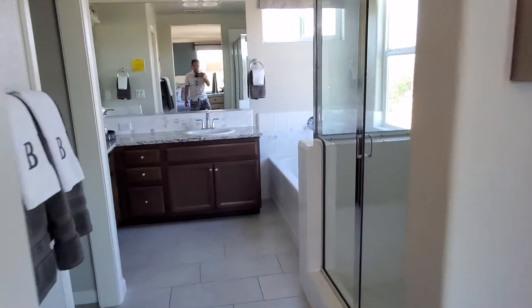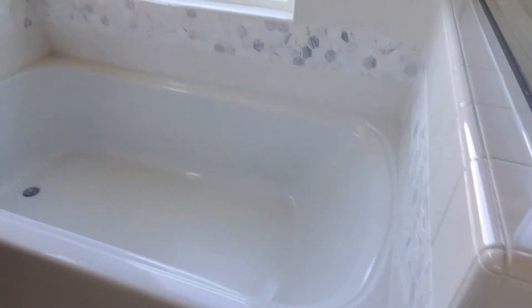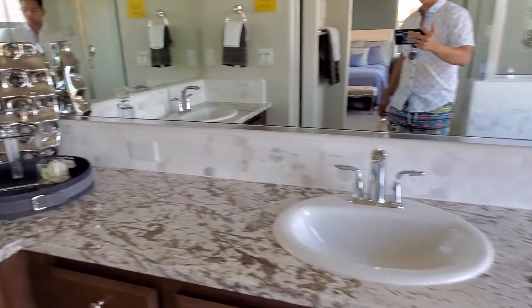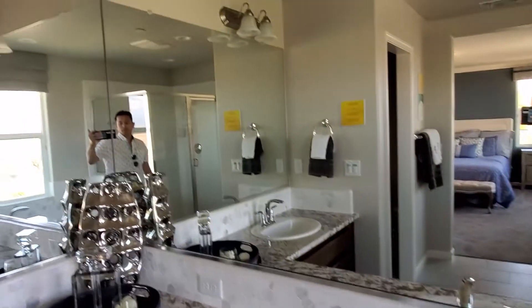In the master bath we have a nice clean shower, a tub, double sink, and a super big mirror that looks really nice.